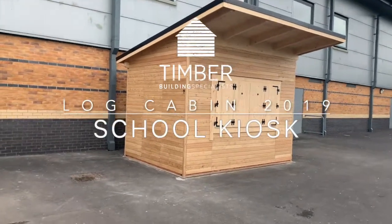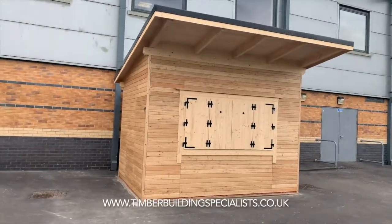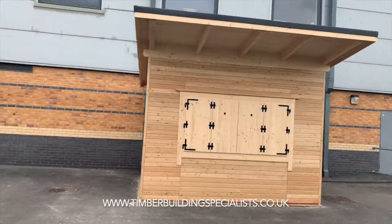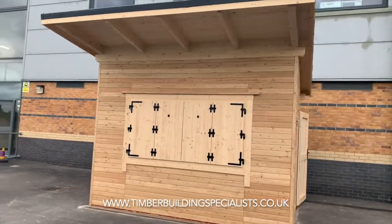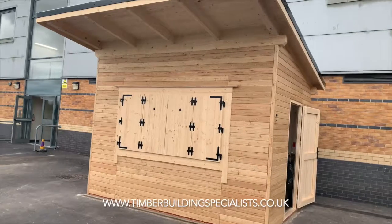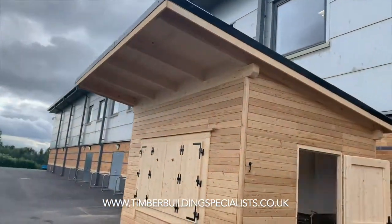This is Timber Building Specialists' first venture into the commercial world. We've just provided this for Harrop Fold School — it's an outdoor catering building. Completely designed, it's larch clad externally, internally insulated roof, floor, walls, with an EPDM rubber roof.